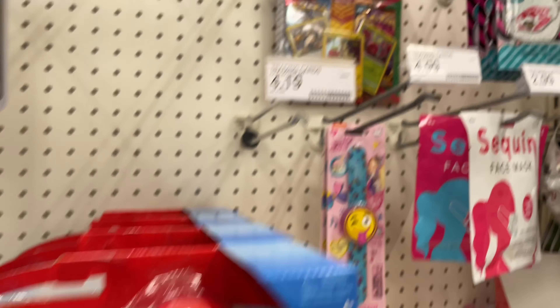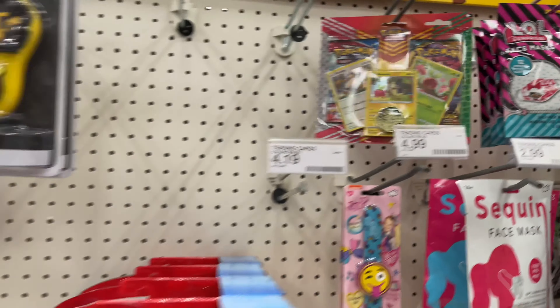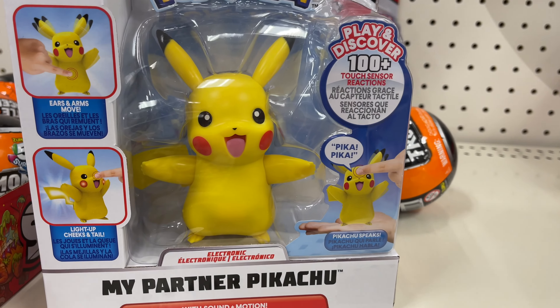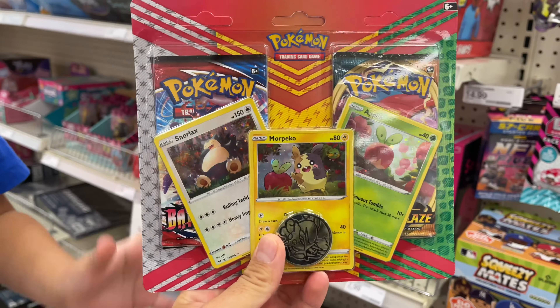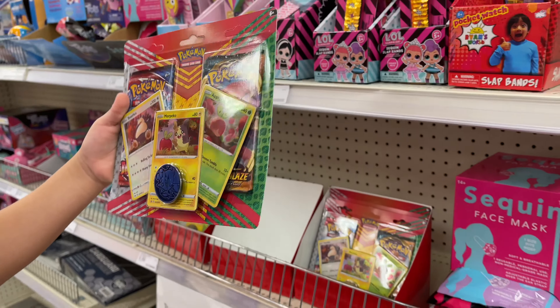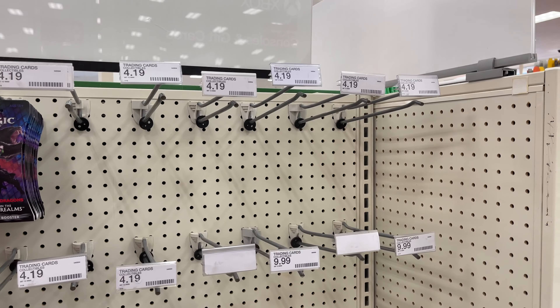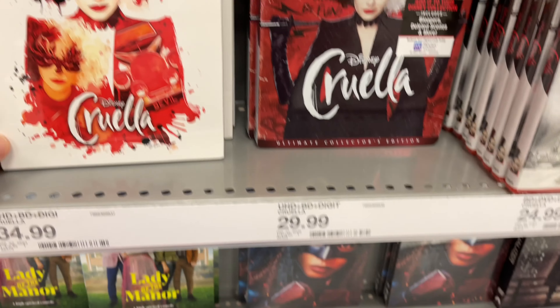Over here in the Pokemon section they don't really have much - only has this one single blister so I'm gonna leave it there. There's a Pikachu over here. What is that, Leo? A Bobby? It's the Darkest Day set - I do have more of these over here. And over here in the card section it's absolutely empty, so no cards today.